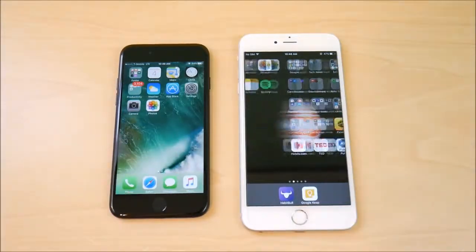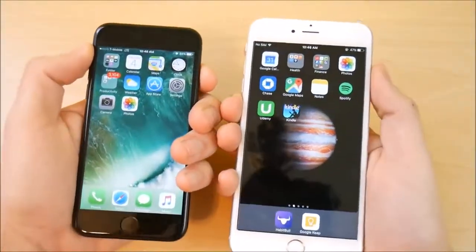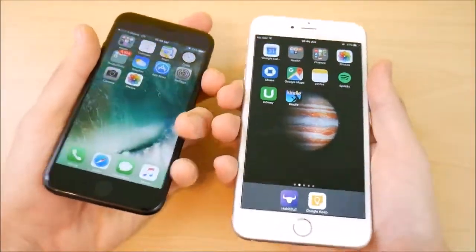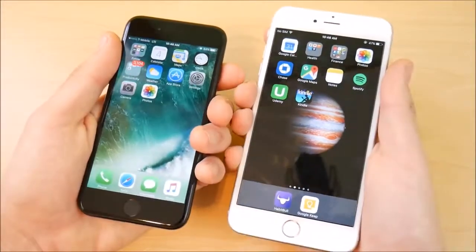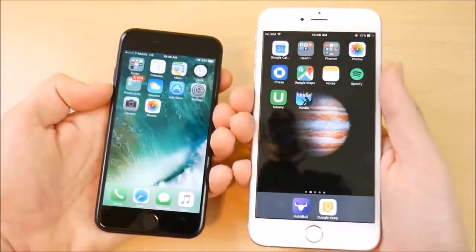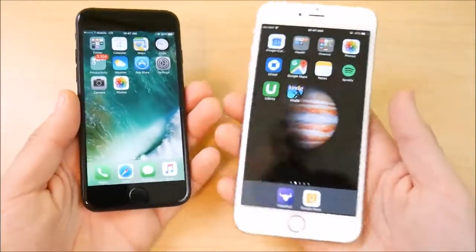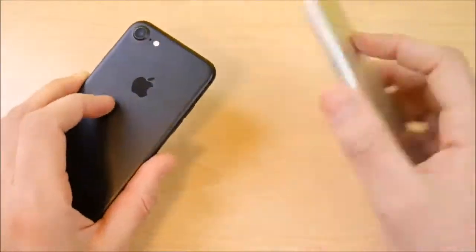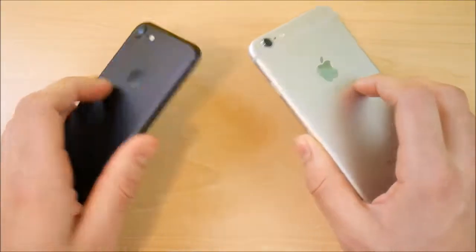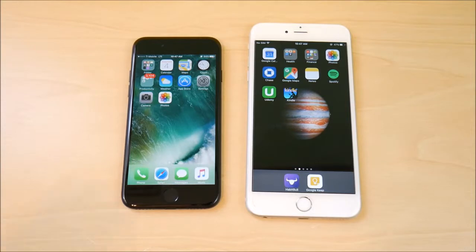These two phones are pretty close overall — one is just bigger. The iPhone 7 does have a few advantages: water resistance, higher storage capacities, the Taptic Engine, front-firing speakers, and a better front camera. But for the same price point, the 6s Plus gives you a bigger screen and, in my opinion, better value. The 7 Plus would be a better choice than either of these, but if it came down to this specific comparison, I'd personally go with the 6s Plus. Let me know what you think in the comments below!